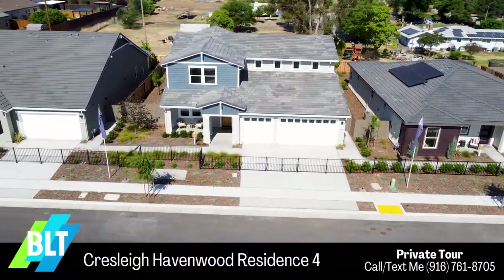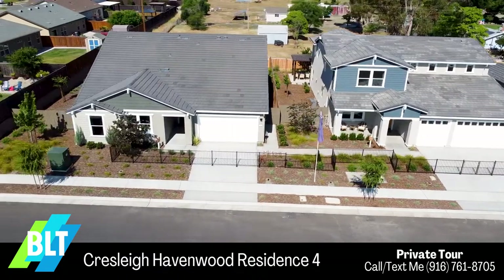Hello, we are here at Residence 4, Cressley at Havenwood — 3,377 square feet. It's a three to five bedroom and three and a half bathroom, three car garage. This is their biggest floor plan. Let's go check it out.